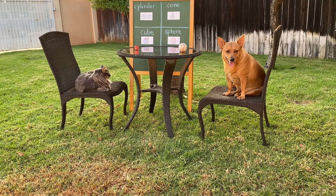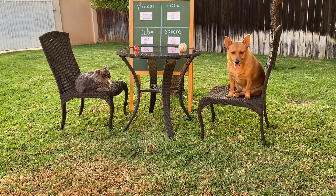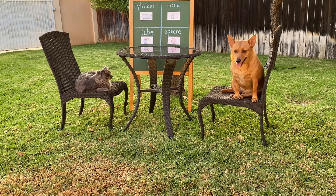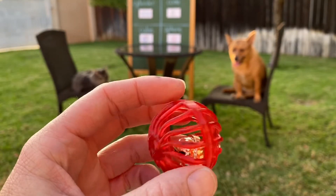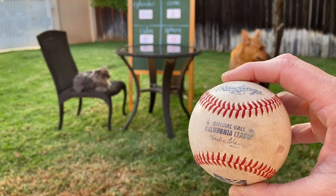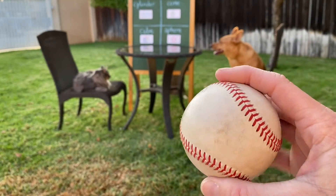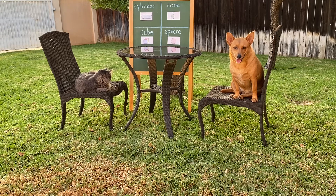Wow, good job, you guys, coming back quickly. It looks like Ginger found a baseball. Good job. And it looks like Axel has a little cat jingle ball toy. Way to go, guys. Let's look at your items a little closer. Let's look at Axel's little cat toy first — it's round, it doesn't have any flat surfaces, and it doesn't have any vertices or corners. Good job, Axel, you found a sphere. Let's look at Ginger's baseball — it doesn't have any vertices or any flat surfaces. Good job, Ginger, you found a sphere too.